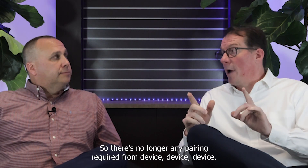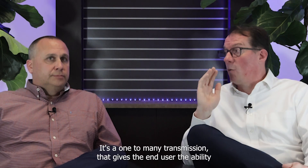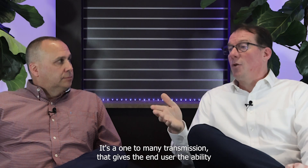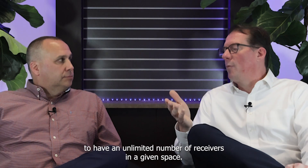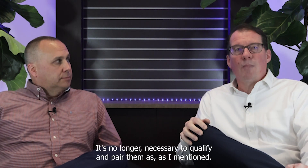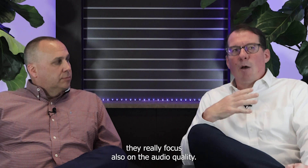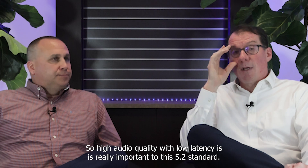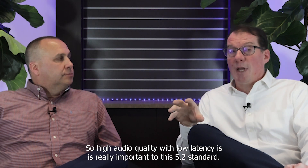There's no longer pairing required from device to device — it's a one-to-many transmission. That gives the end user the ability to have an unlimited number of receivers in a given space. It's no longer necessary to qualify and pair them. They really also focused on audio quality.